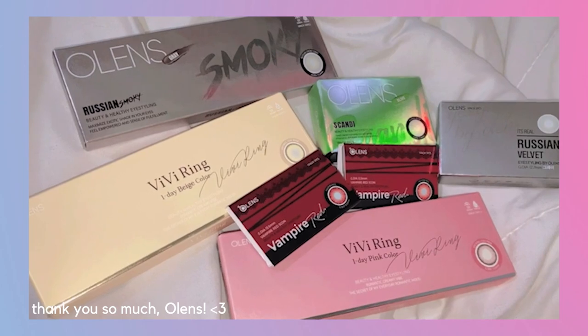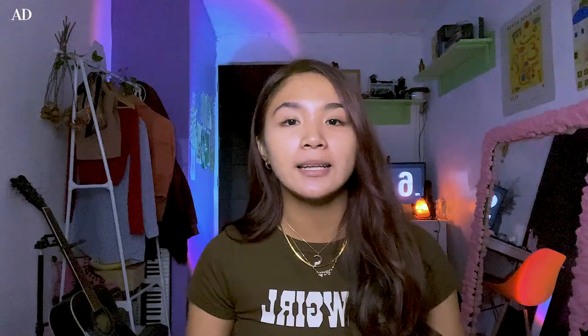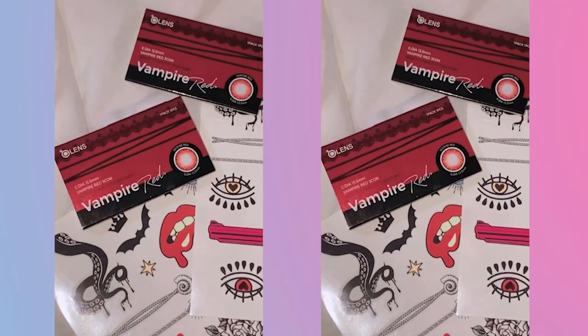Before I start anything, I would like to thank today's sponsor, Olens, for sending me another batch of contact lenses. I'm really excited to try some of their lenses — like this BB Ring Beige. If you've been watching my recent covers, you'll have seen me using the BB Ring Gray. They also sent me their vampire red contact lenses, very useful for trick-or-treating or cosplay. They also sent me the Russian Velvet, which is their bestseller, plus some really cute DIY tattoo stickers. For today, I will be using the BB Ring Beige.